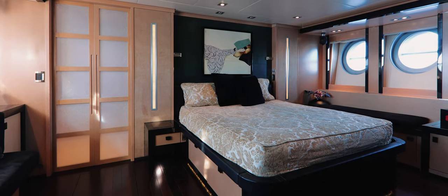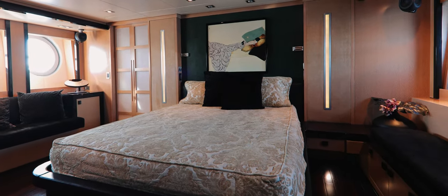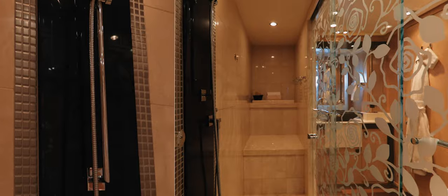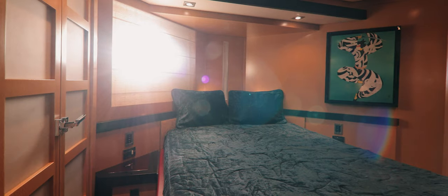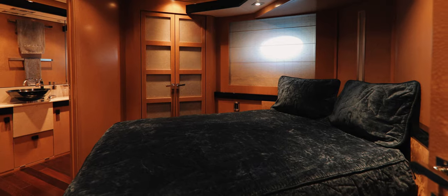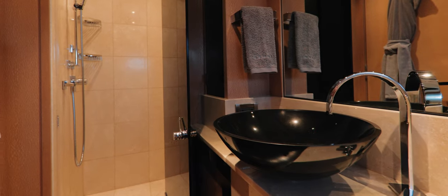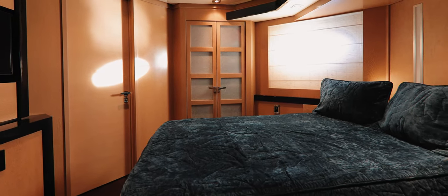The master stateroom is impressively spacious. Everything is beautifully appointed with cabinetry built to the highest of standards for both comfort and practicality. Two identical VIP staterooms are located aft of the master, benefitting from the full beam of the yacht so that each one is of sizeable proportions, appointed to the highest of standards so that no guest could possibly feel hard done by.